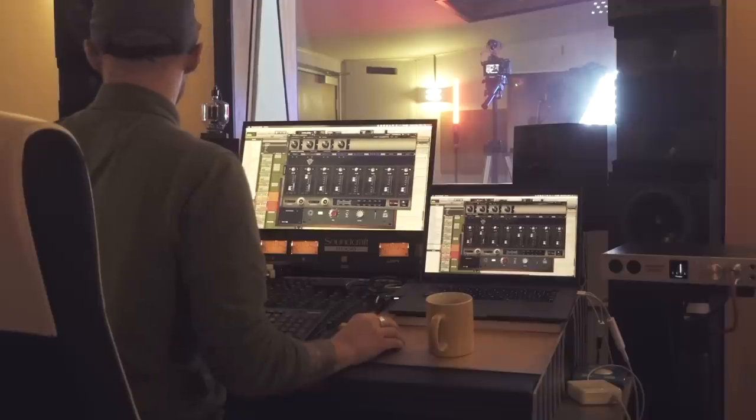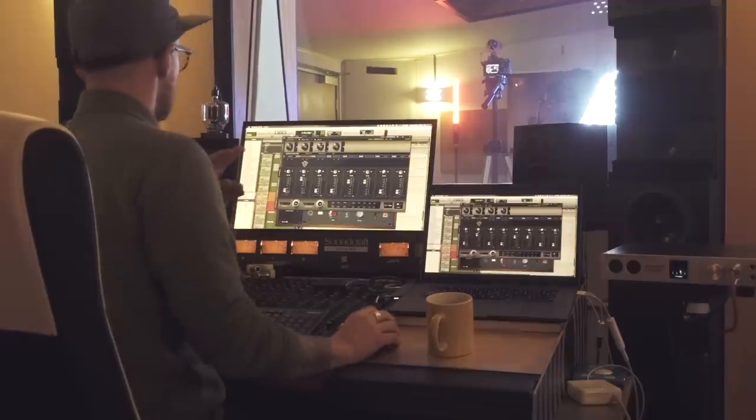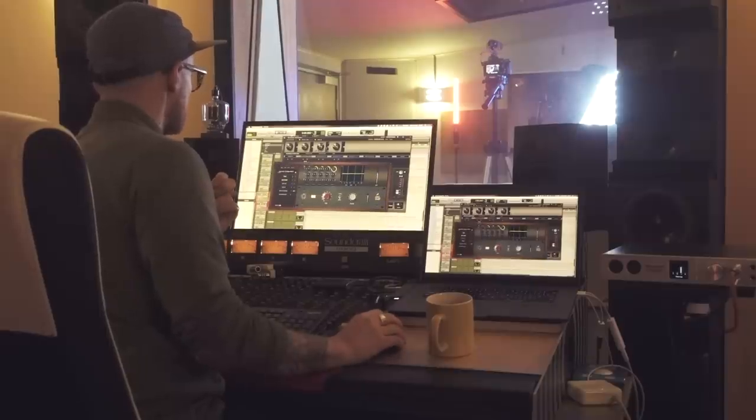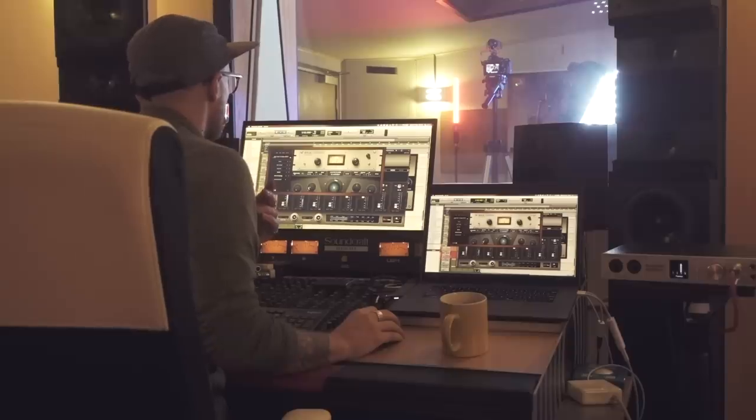We're working with quite a big Pro Tools session where we're going to be retracking some vocals. Because of the Synergy Core's ability to track and monitor through the interface and through its built-in upgraded software, it's really useful for working with heavy Pro Tools sessions that already have a lot of processing, when you need to go back in and track while monitoring through its upgraded built-in software without disturbing an existing heavy mix session.